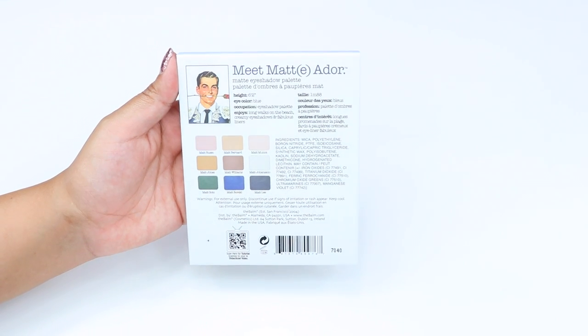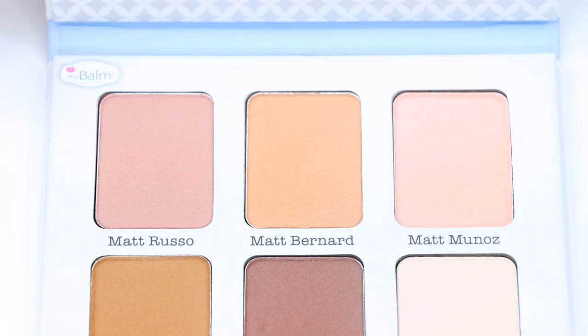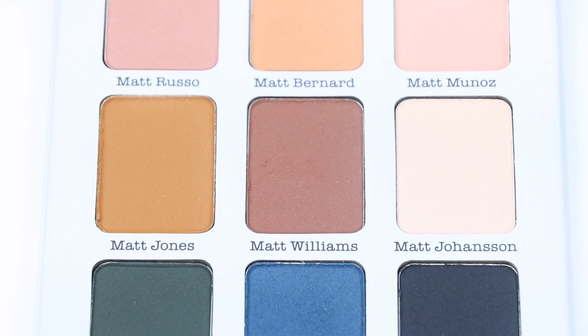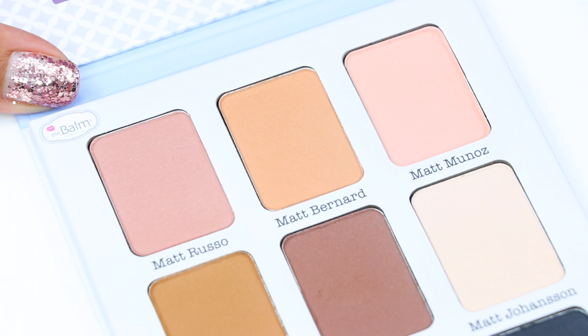The only difference with this palette compared to the previous palettes I've done swatches with is that I'm very disappointed with it. I feel the formula is very different compared to the other eyeshadow palettes. These eyeshadows are very dry, they're patchy, and they're very chalky — as you will see on my swatches.